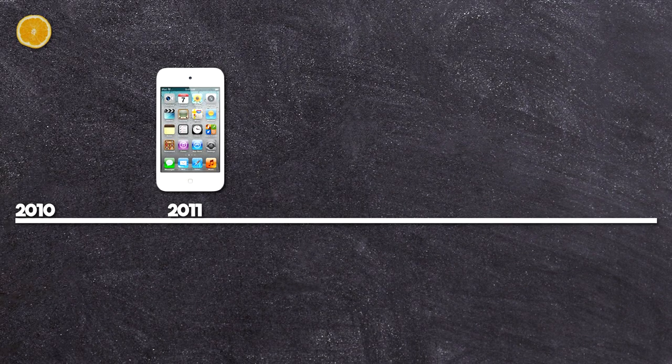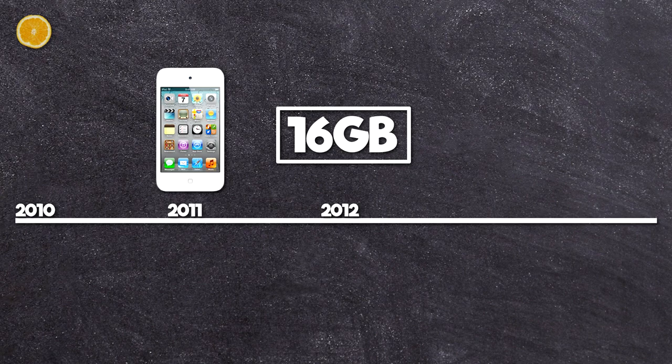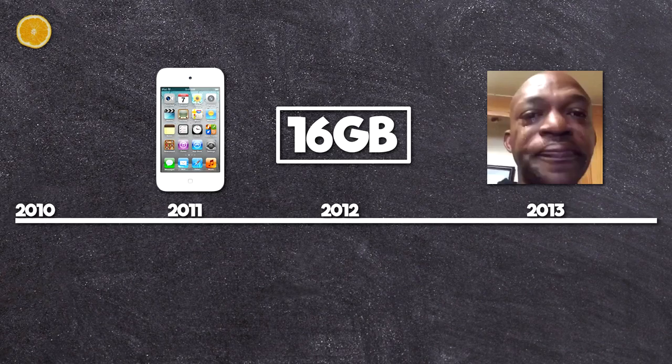By the way, one year later Apple introduced a white model. Another year later the 8 gig variant was discontinued and replaced with a 16 gig model. And finally, another year later the iPod Touch 4th generation didn't get an iOS 7 update. I hope you had a good year with your white 16 gigabyte iPod Touch.